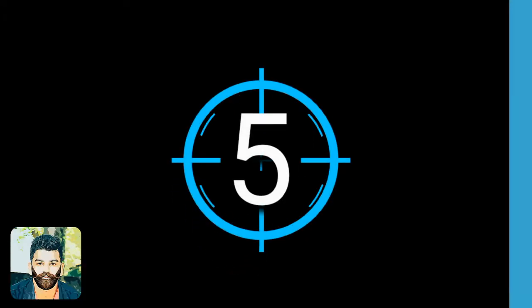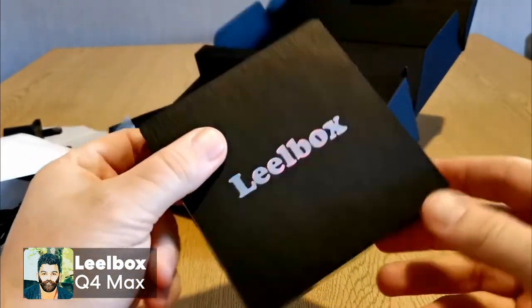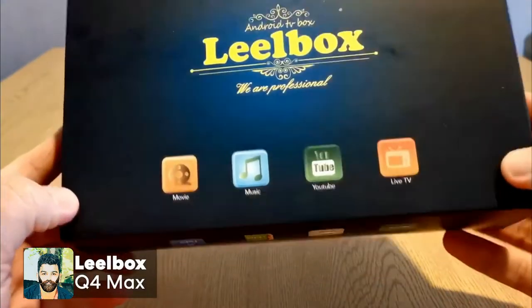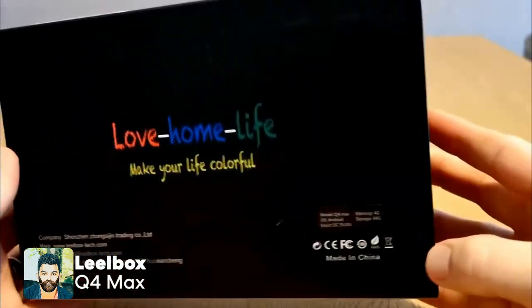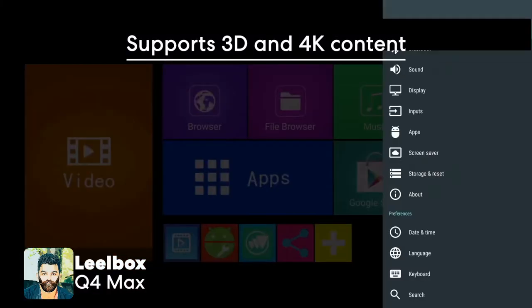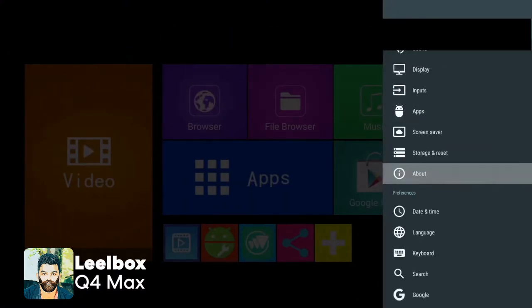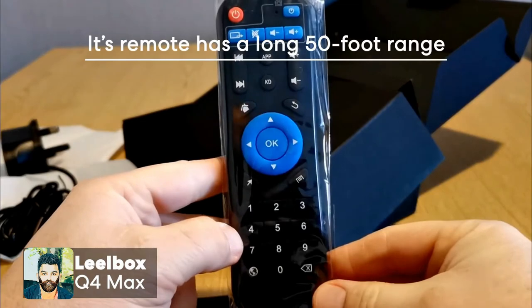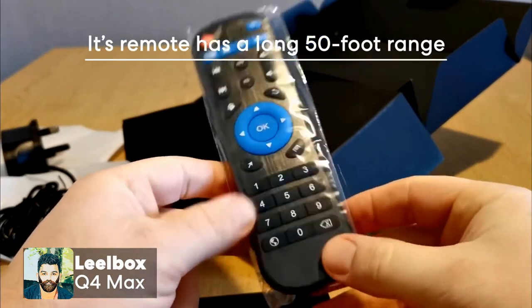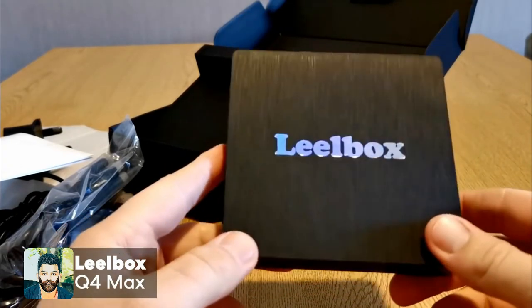In this video, you will see the Android TV Boxes. The Android TV Boxes are available on Android 8.1. Now the Android TV Boxes are available on Android 7.5. The Android TV Box UK is available on Android 8.4. The Android TV Box is available on Android 9.6.